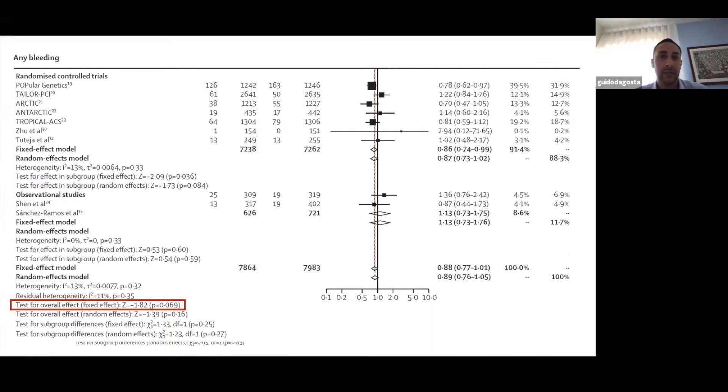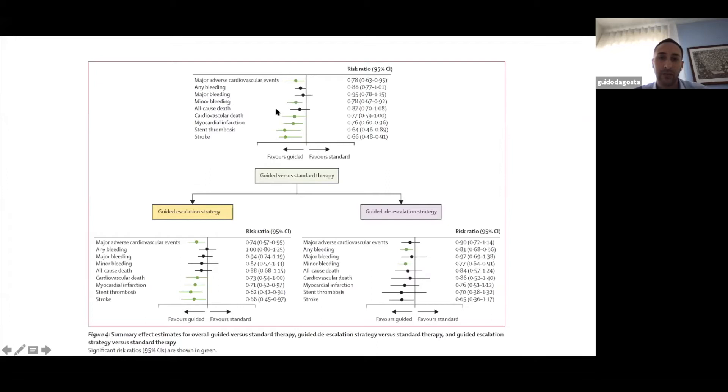When looking at the other secondary outcomes — cardiovascular death, myocardial infarction, stent thrombosis, and stroke — all of these secondary outcomes also favour guided therapy. This is a stunning result.